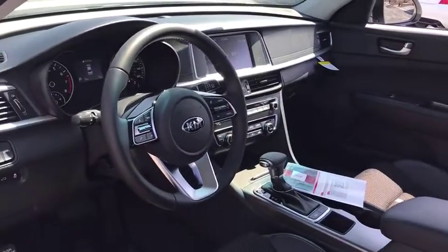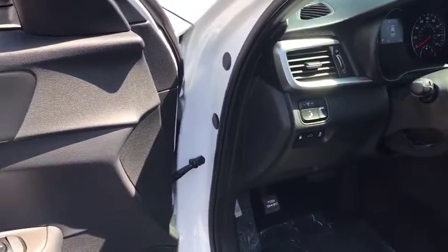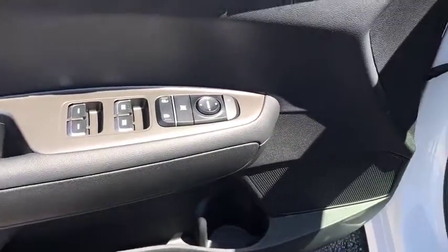Security system, rear window defroster, power windows, electronic stability control, fog lights, cargo net, brake assist, overhead console, panic alarm, remote keyless entry, tachometer.